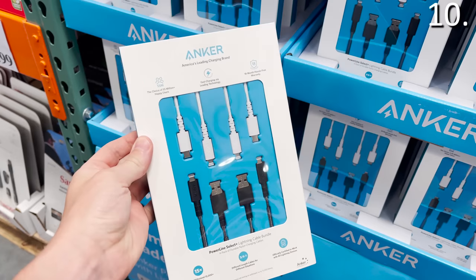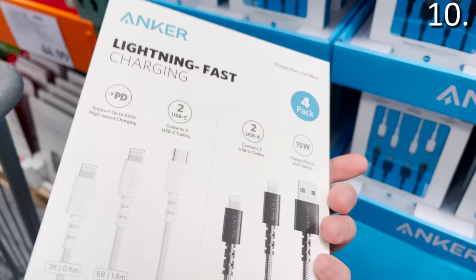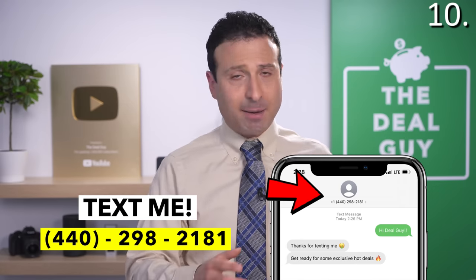In the number 10 spot, the Anker Lightning Cable 4-Pack, $29.99 — this marks one of the first times I've ever seen Anker sold at Costco. Anker is a very popular brand on Amazon. And if you are watching this before Amazon Prime Day on June 21st and 22nd, if you want to join my insider deal guide texting club, I will be texting out every major Amazon Prime Day deal early — 440-298-2181 is my number. Sign up and join my texting list.